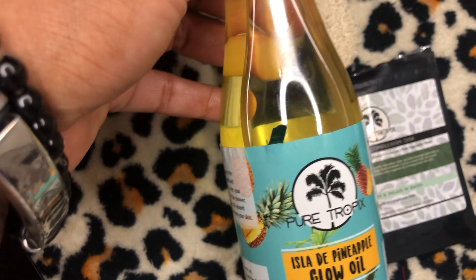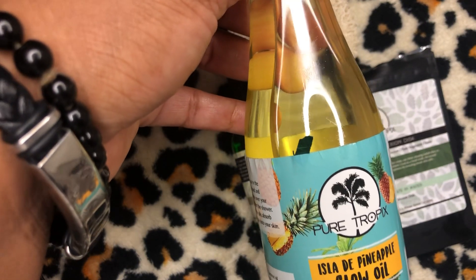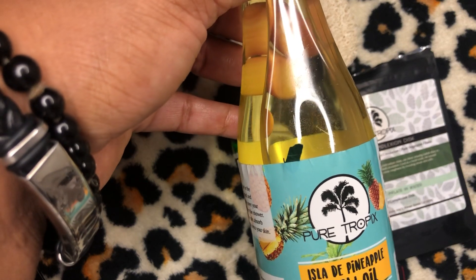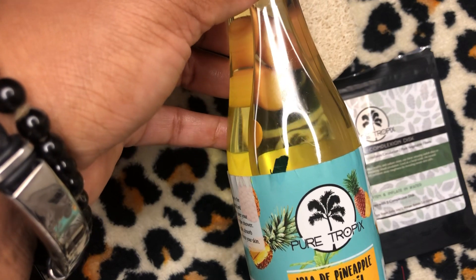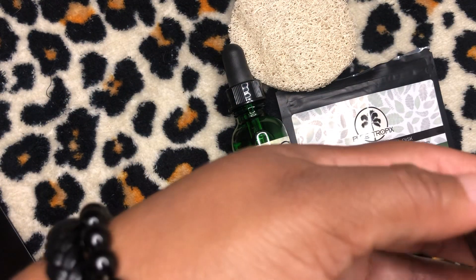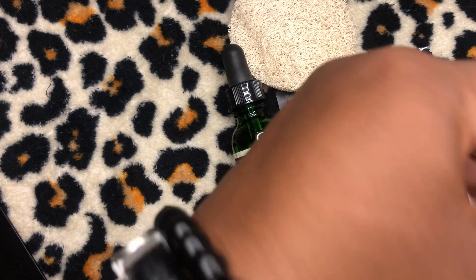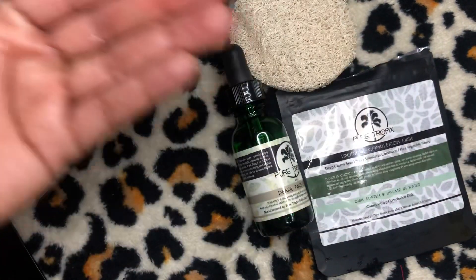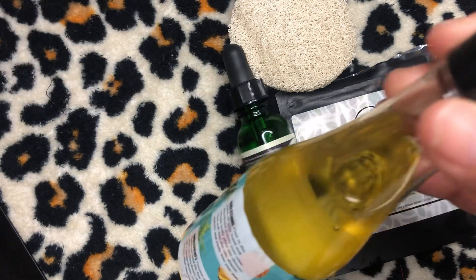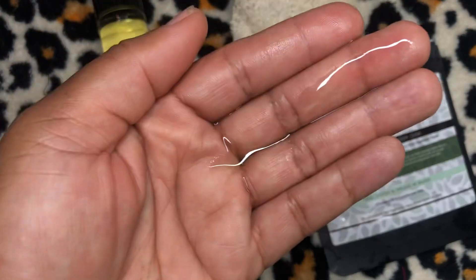I actually love each glow oil I got from Pure Tropics. This one smells like pineapple — it's sweet and tropical. It goes on non-greasy and is very lightweight. I've been using it and you can see I've used quite a bit of it. I put some in my hand just now — this smells spot-on to pineapple. But here's my issue: I am actually allergic to pineapple.